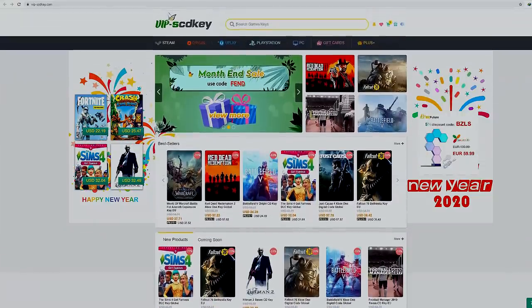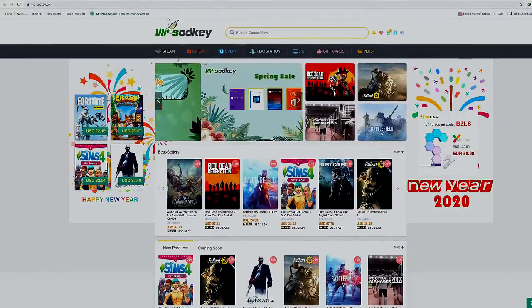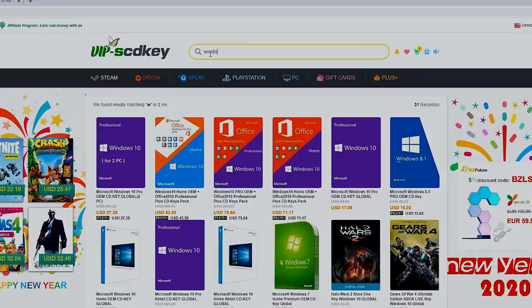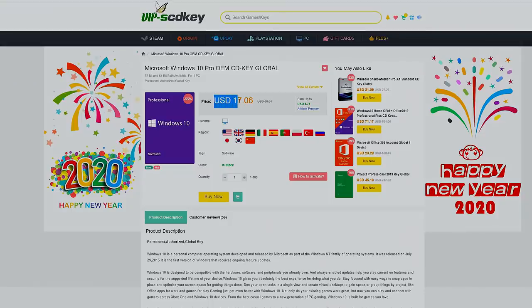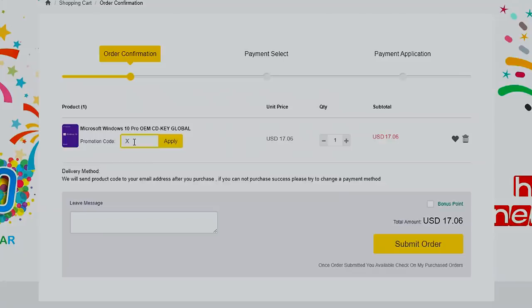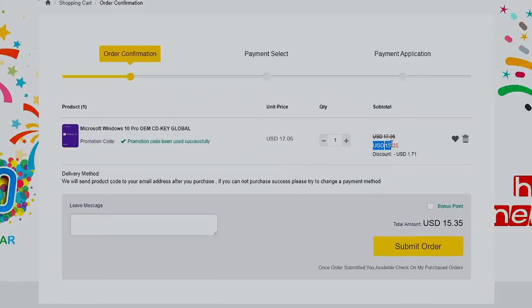This video is sponsored by SCDKey.com. SCDKey.com is a marketplace website where you can purchase game keys and software keys with no hassle. They offer a legit Windows 10 Pro key for only $17. Just type our coupon code XTNC to get it for only $15.